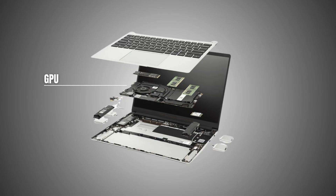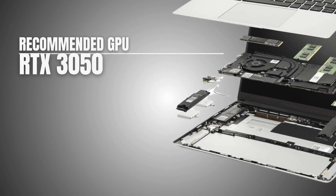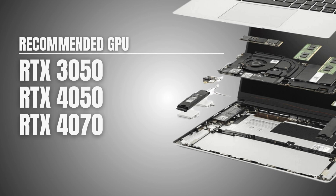While a dedicated GPU is great, integrated graphics can still handle 2D drafting and basic 3D modeling. So if you plan on rendering, look for at least a graphics card equivalent to an RTX 3050 to keep things running smoothly.